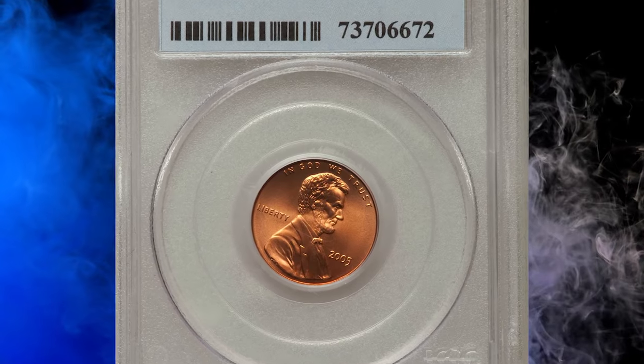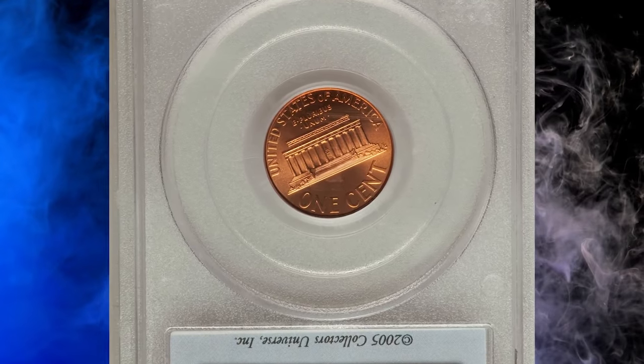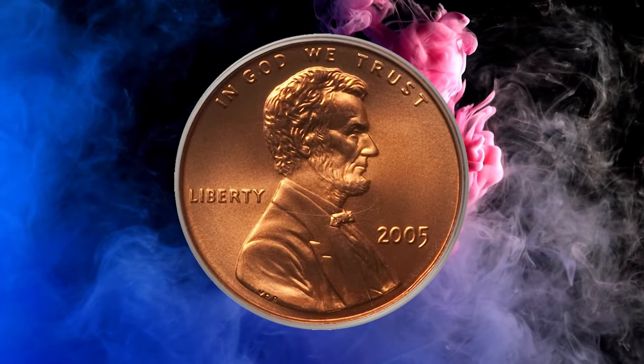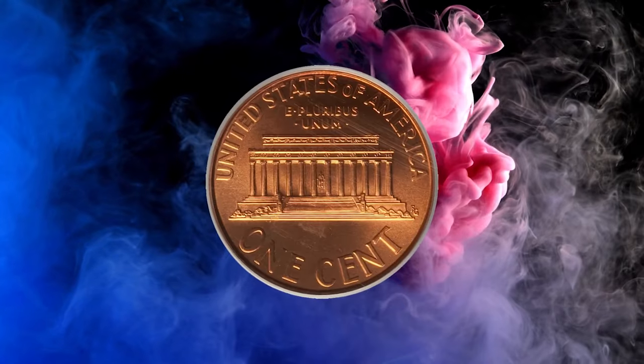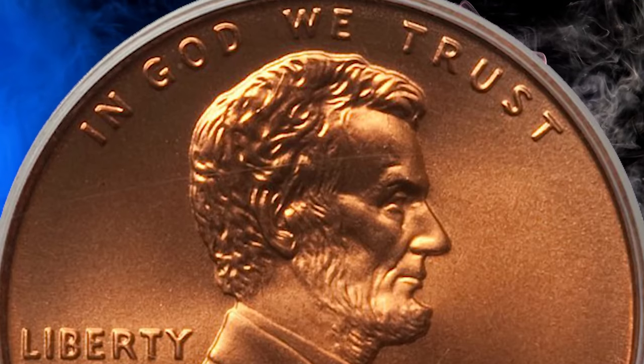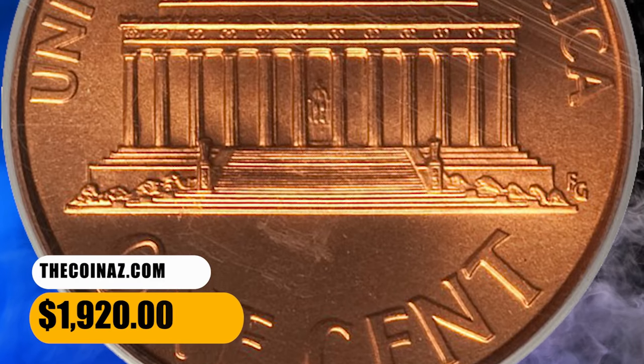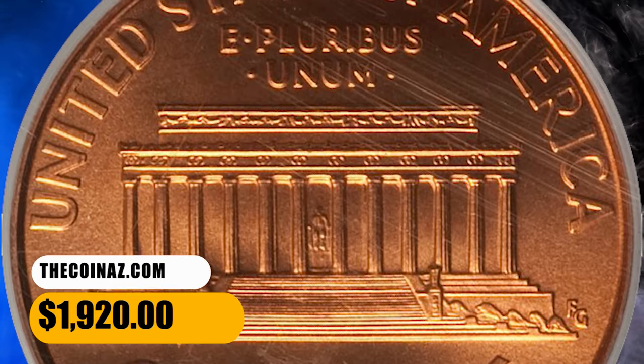Number 15. Here is a 2005 Lincoln cent with satin finish, graded as MS70 Red by PCGS — representative of absolute numismatic perfection, with no blemishes or contact marks whatsoever. The hairline crossing over the bowtie is on the window of the slab, not the coin itself. This ultimate gem ended up selling for $1,920.